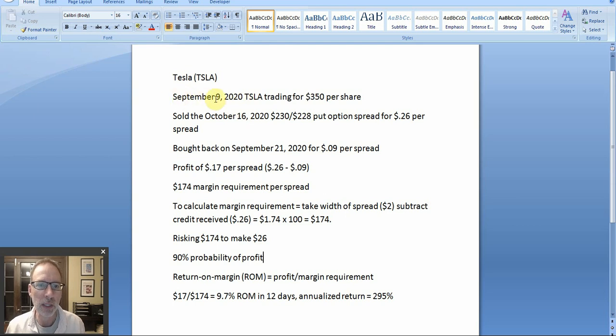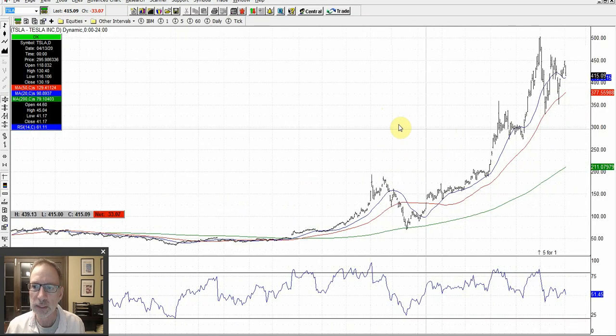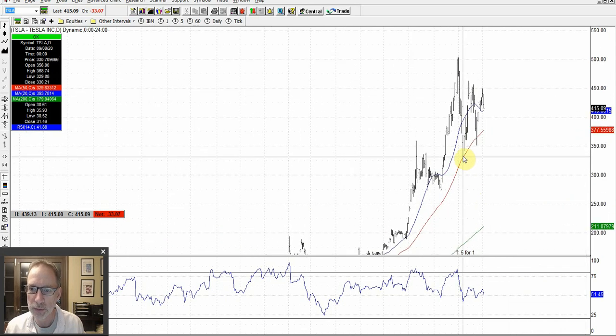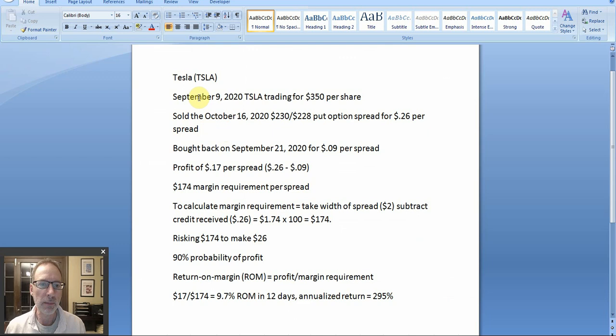So on September 9th, we initiated this trade. Tesla was trading for about $350 a share. Let's go back to the charts — September 8th is this bar right here, coming down on the 50 day moving average. The next day, September 9th, we got in the trade because we were looking for a bounce, thinking the market was going to go back higher. We entered our put option credit spread: we sold the October 16th, 2020, $230 puts and bought the $228 puts — same expiration date — and took in a credit of 26 cents per spread. That's a $2 wide spread and we collected 26 cents, deposited instantly into our account. For every spread sold, you collect $26.